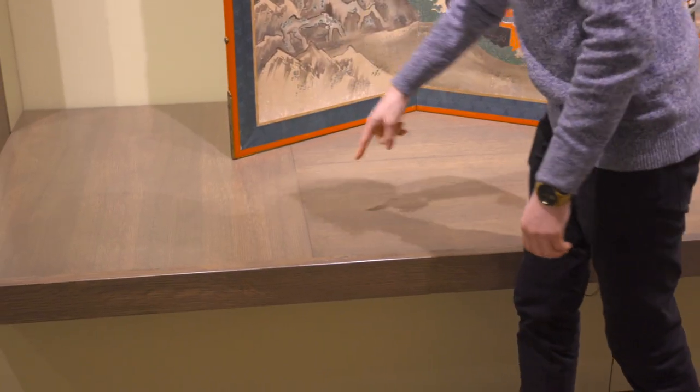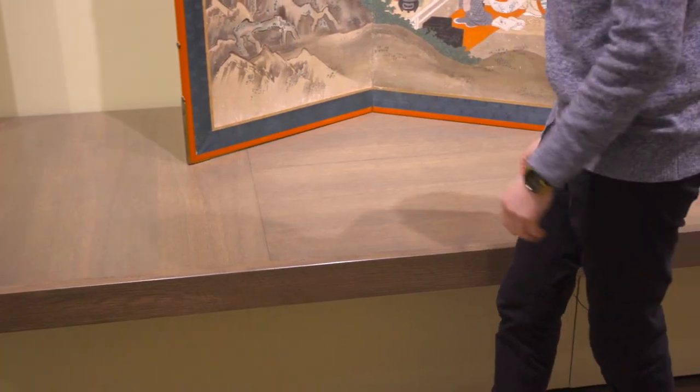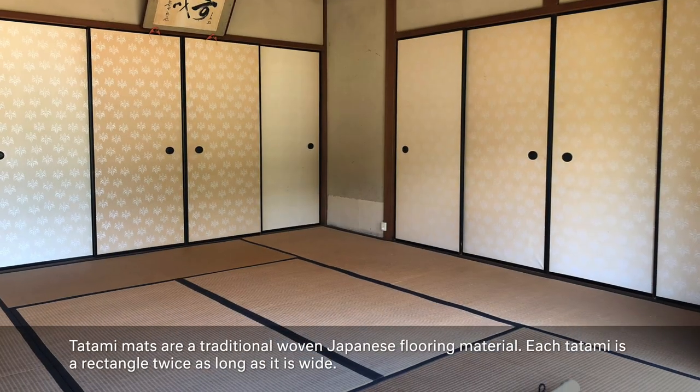Another touch is that the top surface is composed of multiple sections where the direction of the wood alternates — a nod to tatami-style flooring.